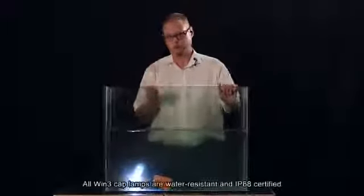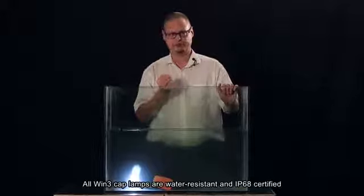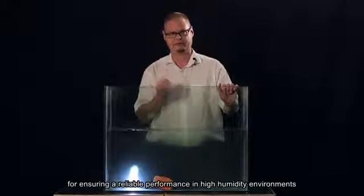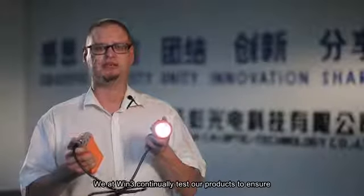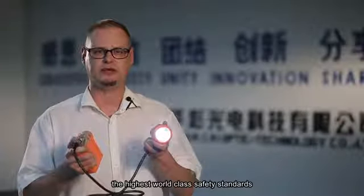All Win3 cap lamps are water-resistant and IP68 certified for ensuring a reliable performance in high humidity environments. In addition, all lamps are completely firedamp-proof, hardly inflammable, salt-resistant and insensitive to dust. We at Win3 continually test our products to ensure the highest world-class safety standards.